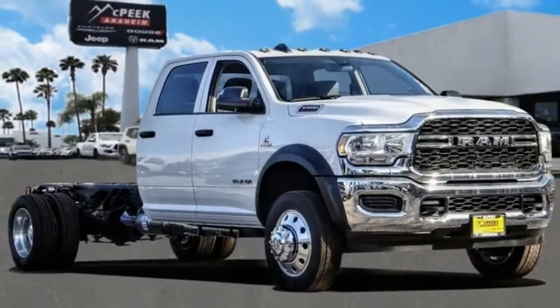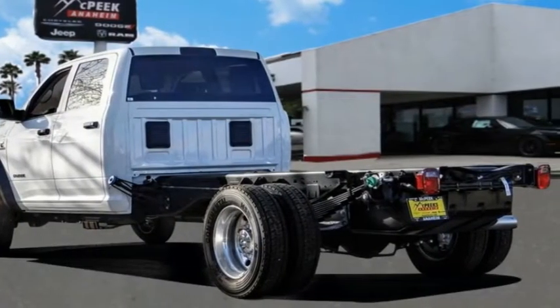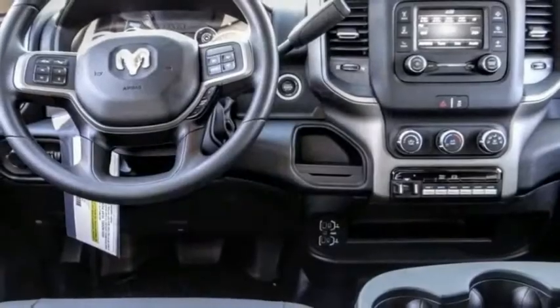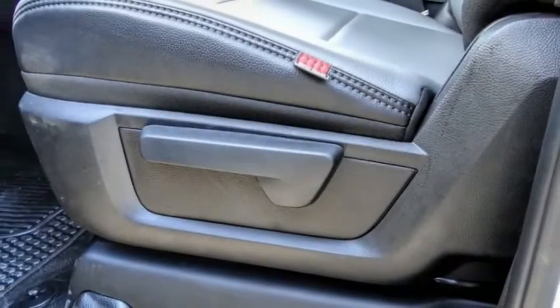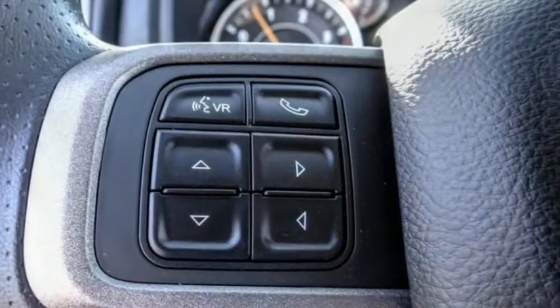Take a ride in the 2020 chassis cab. The Ram chassis cab screams heavy duty. The ability to tailor this truck for your needs will leave you little reason to look at anything else. The interior provides plenty of functional and technology features and an ample amount of storage.